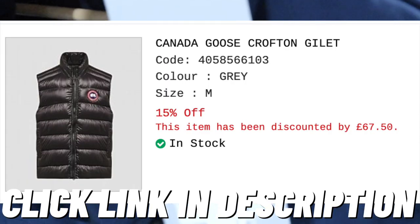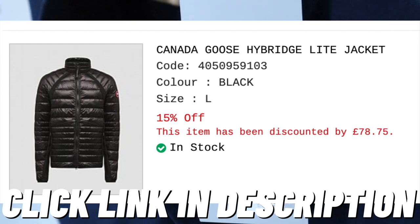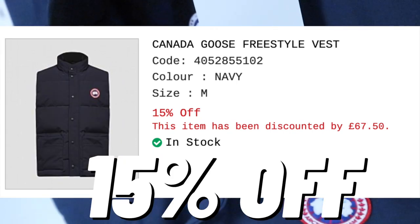This one was available over on a retailer, which I'll put in the description box below, where you'll get 15% off. The price will be going up over time — it used to be 350 pounds. Prices are really creeping up on Canada Goose, which I do find a little disappointing because they're already very expensive.